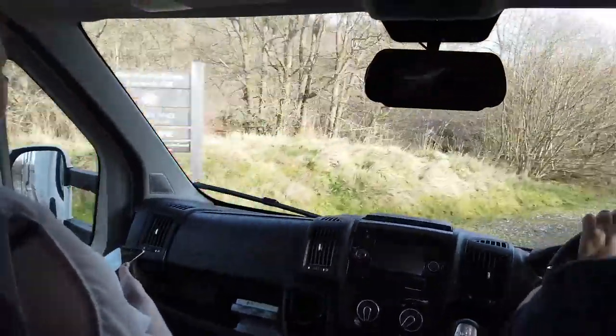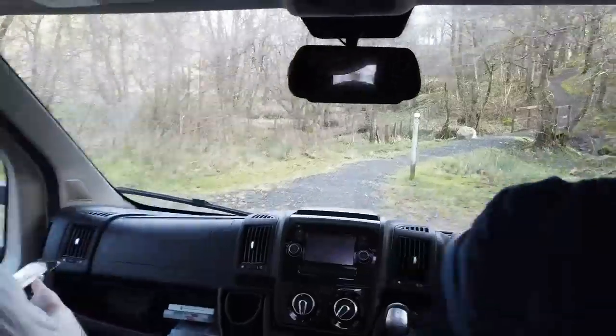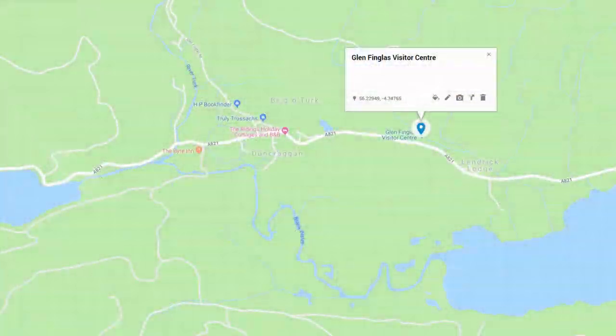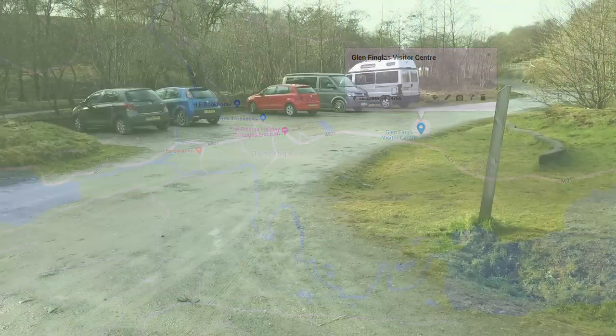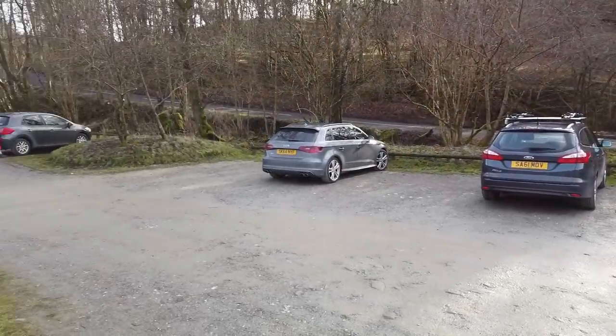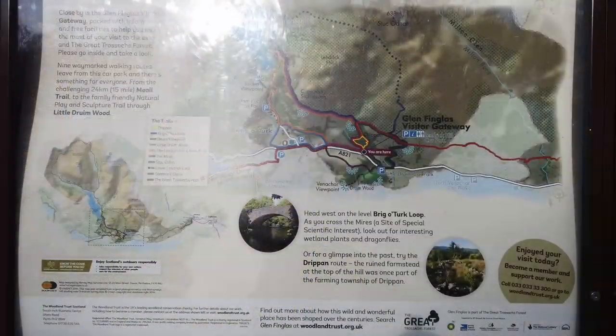This turn-off on the left is into the Glen Finglass visitor centre. It's quite a large car park. There are lots of walks that begin from here of varying lengths and difficulties, including up to the Glen Finglass reservoir.